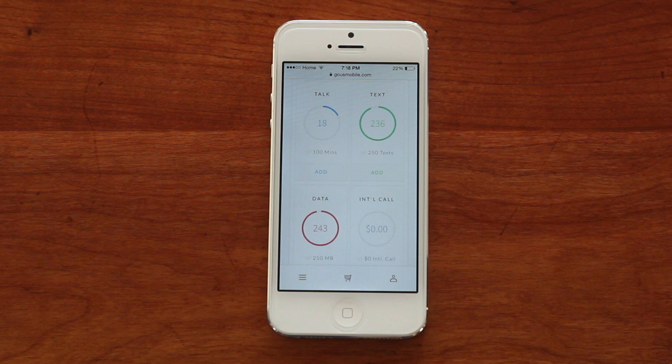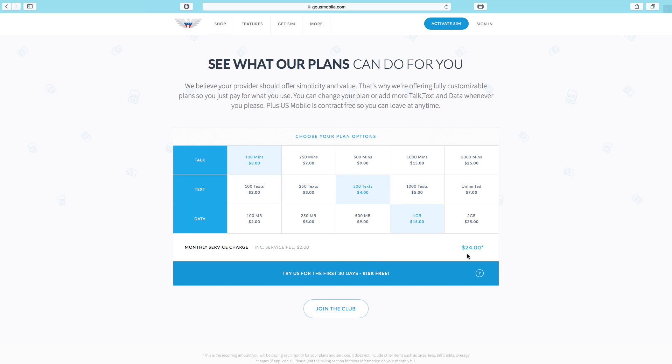So overall, I would say I'm thoroughly impressed with US Mobile. It was super easy to order up a SIM card and get activated on their network. Their online experience was top notch, their customer support was awesome, and their plans are incredibly affordable. So if you are interested in testing US Mobile out as a carrier, or switching to them as your full-time provider, then this is what you need to do.